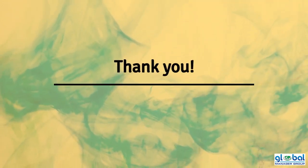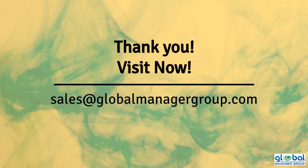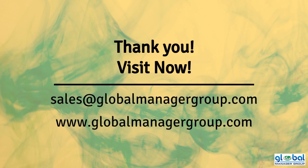Please contact us at sales@GlobalManagerGroup.com or go to www.GlobalManagerGroup.com for more information.